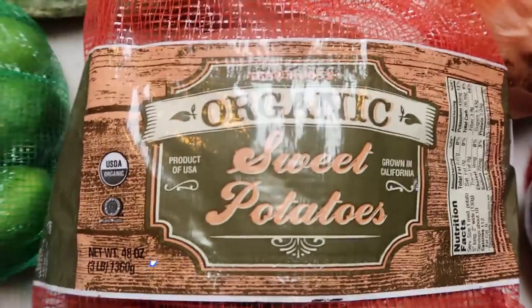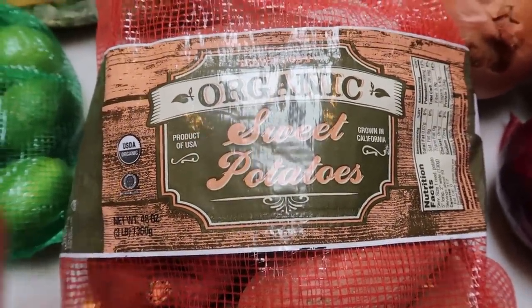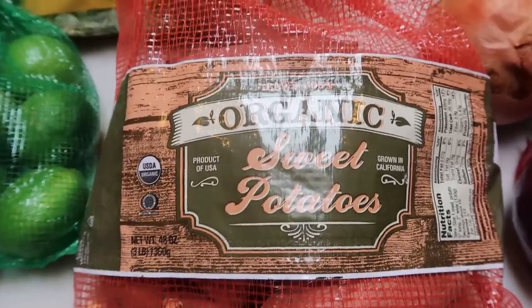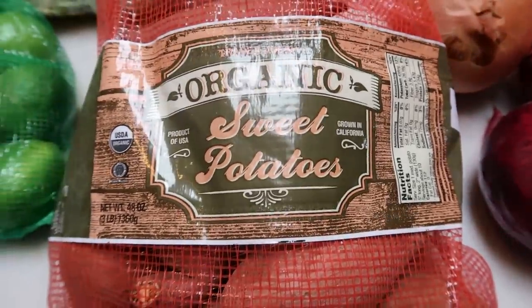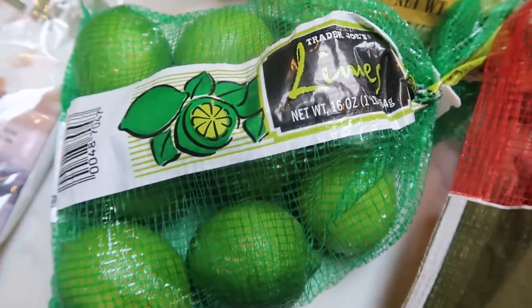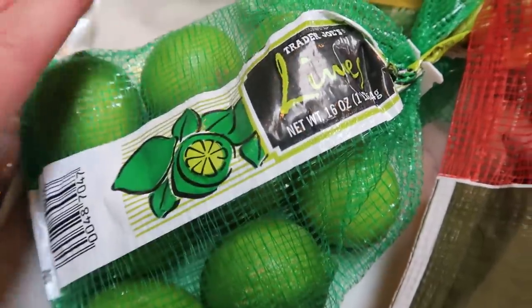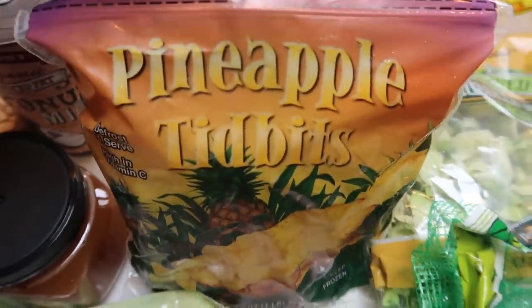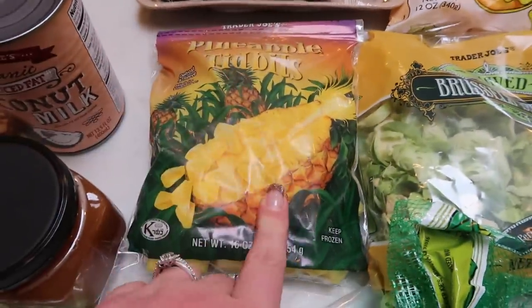The rest is produce, but the only thing with points is going to be sweet potatoes. This is a big bag of organic sweet potatoes. Another thing I'm going to be trying out per a lot of your requests are bootables, so I needed the sweet potatoes for that. The rest of the produce is zero points. So a big bag of limes — you don't have to buy limes organic necessarily because the rind on the lime prevents pesticides from getting into the actual fruit. This is for my water. Also some frozen pineapple tidbits — again, doesn't have to be organic due to the rind on the pineapple. This is for smoothies and smoothie bowls.